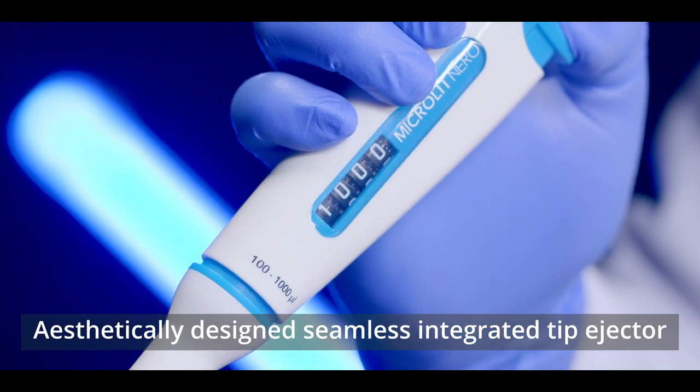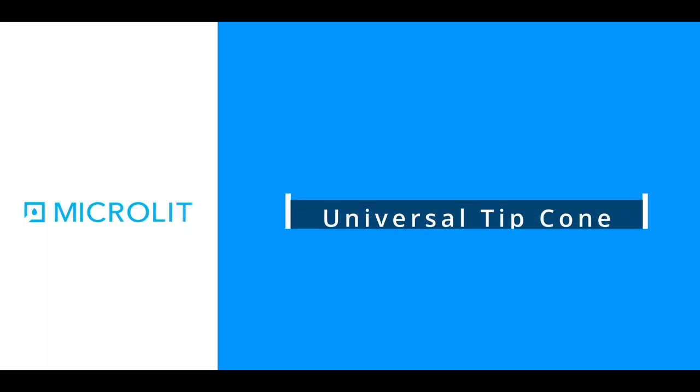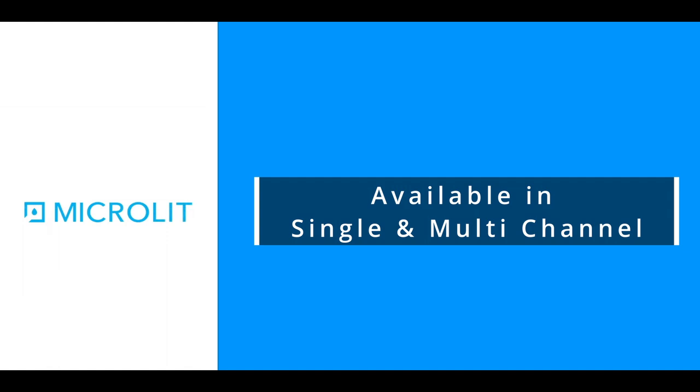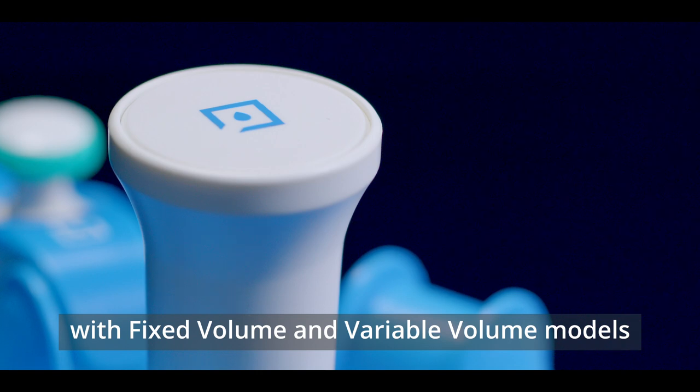Aesthetically designed seamless integrated tip ejector. Universal tip cone, making the pipette compatible with most internationally accepted standard tips. It is available in single-channel and multi-channel variants, with fixed volume and variable volume models.